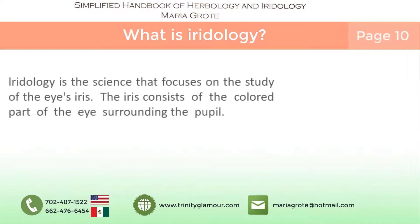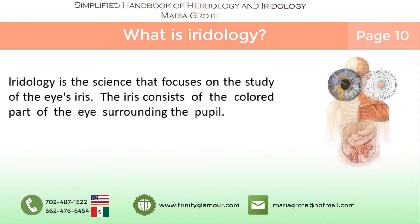What is iridology? Iridology is the science of the study of the eye's iris. The iris consists of the colored part of the eye surrounding the pupil. It is a non-invasive diagnostic tool.